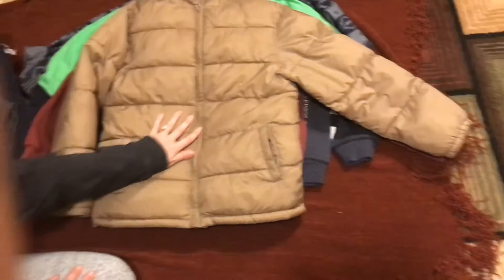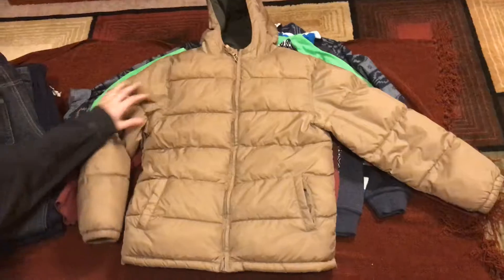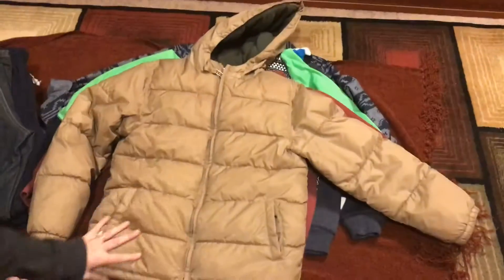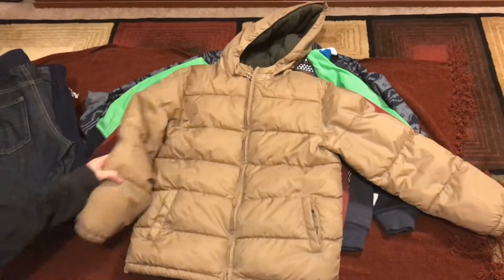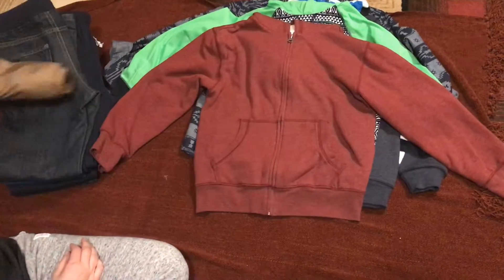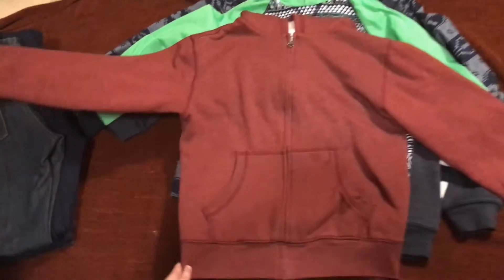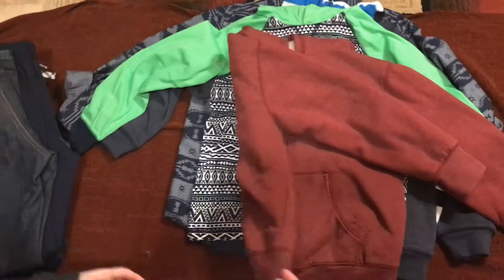This is a coat in size 8 through 10, and this one is 10 to 12. And this is a jacket — a fall jacket that you could use for fall and winter.